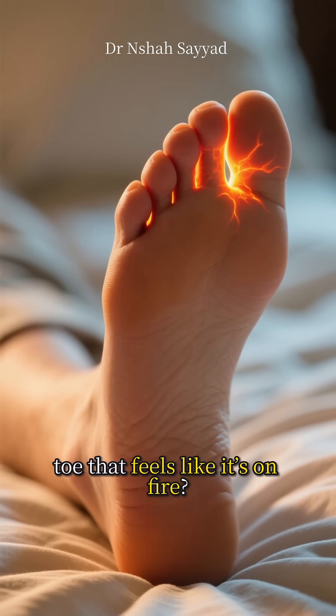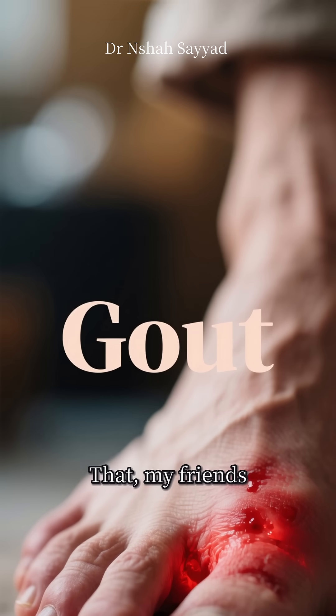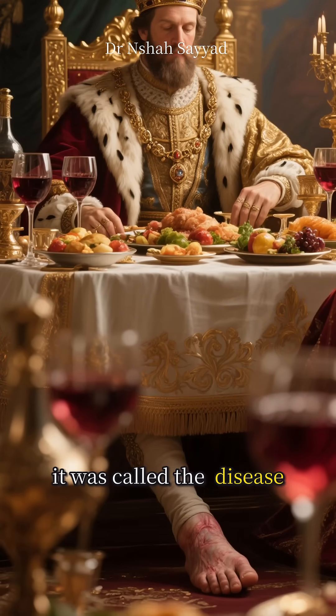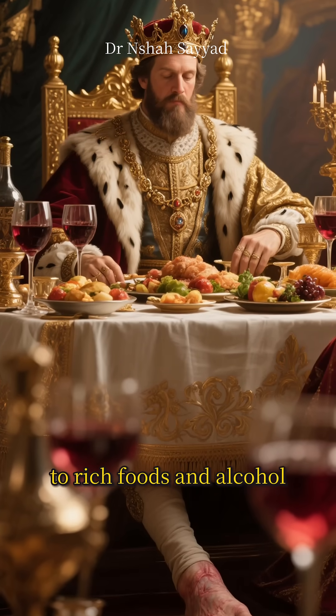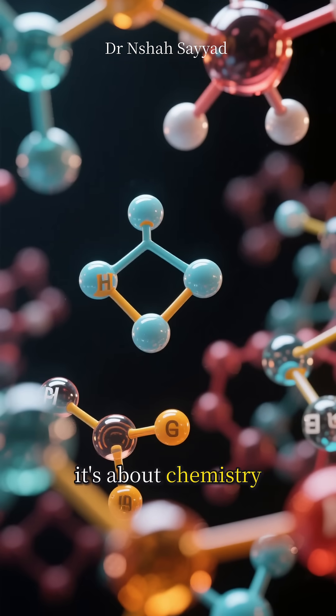Ever woken up with a big toe that feels like it's on fire? Like someone stabbing it with tiny shards of glass? That, my friends, is the signature calling card of gout. For centuries, it was called the disease of kings because it was linked to rich foods and alcohol. But the real story isn't about royalty — it's about chemistry.